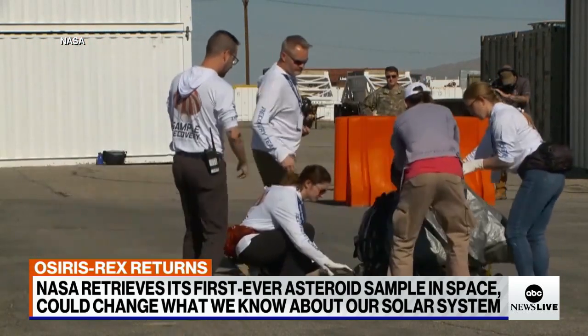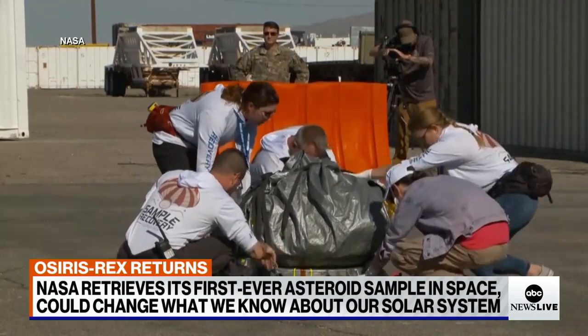What's inside could change what we know about the origins of our solar system. Joining me now from Johnson Space Center in Houston, planetary scientist for NASA and co-investigator of this mission, Lindsay Keller.